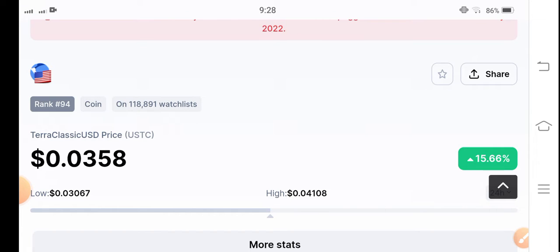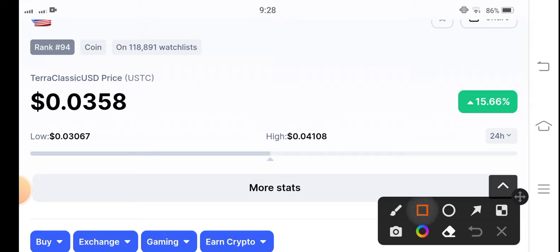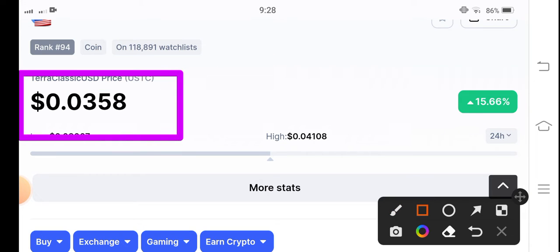The current price of Terra Classic USD coin is 0.0358 USD — that's the current price of Terra Classic USD coin.